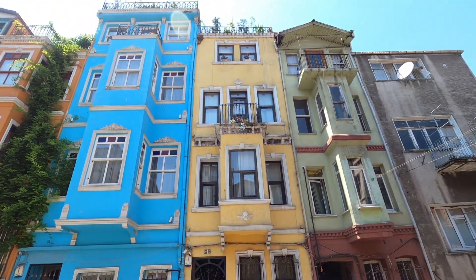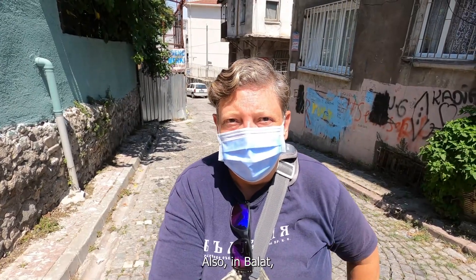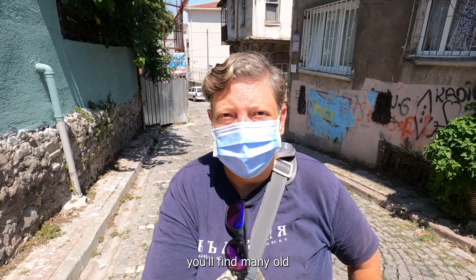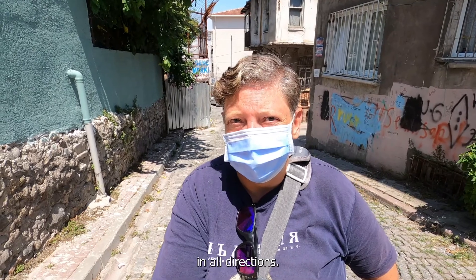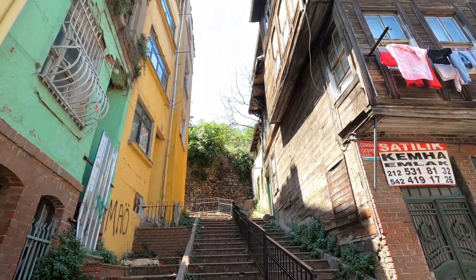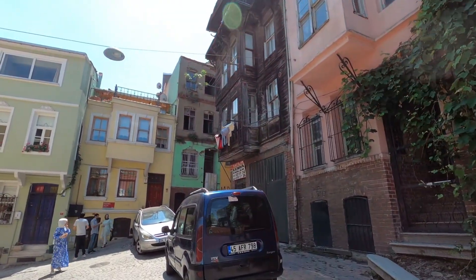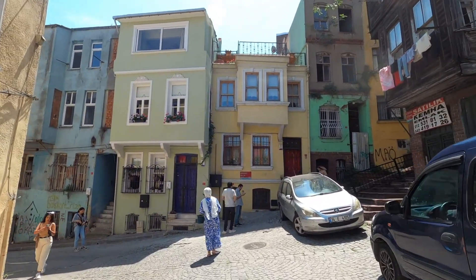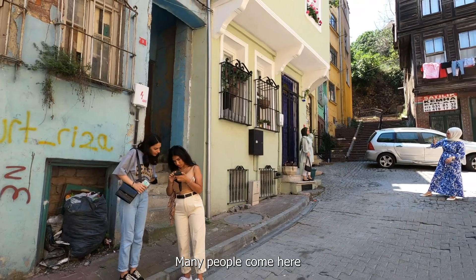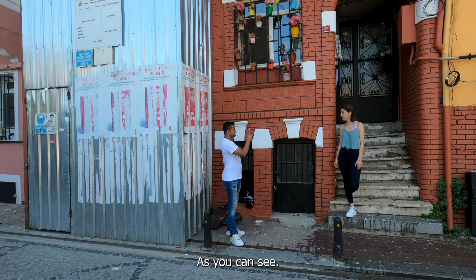Here you'll find many old Ottoman-style houses. The suburb is really worth a wander in all directions. Many people come here for their Instagram shots — it's a great place for it, as you can see.